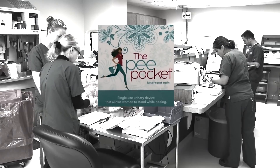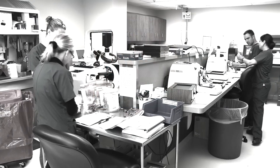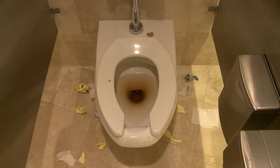PeaPocket provides the relief of knowing you can have the relief of going anytime, anywhere. But don't take our word for it — try PeaPocket for yourself and find out just how handy it is to stand when sitting is not an option. Here's how to order.